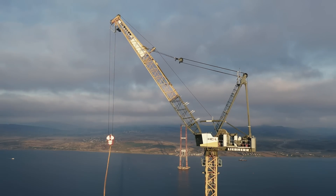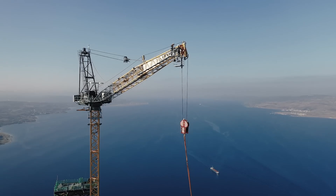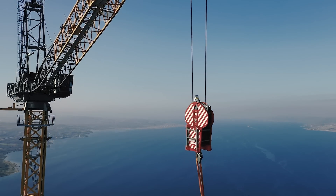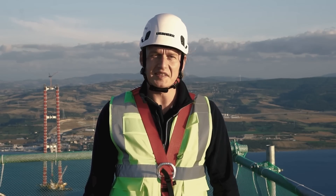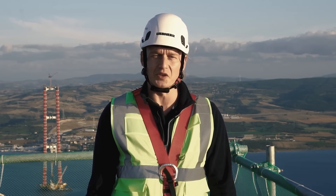The construction cranes are designed with a tower height of 37 meters to provide the flexibility necessary to counter any potential earthquakes. Performance capacity is in no way restricted. Both cranes are equipped with special 160 kilowatt hoist gears, allowing them to lift loads up to 20 tons for this project.